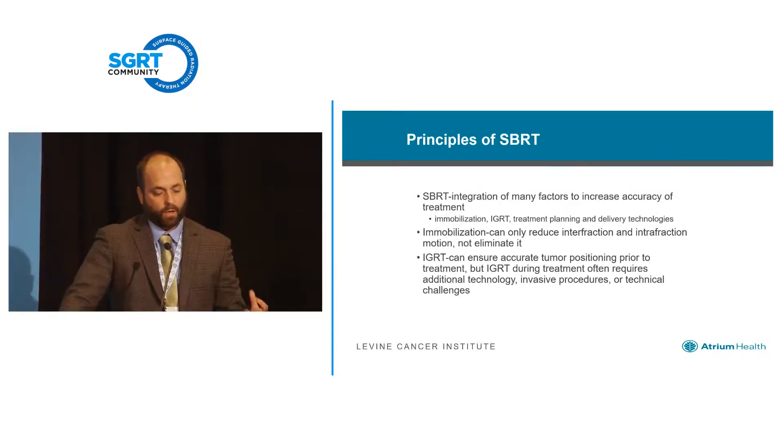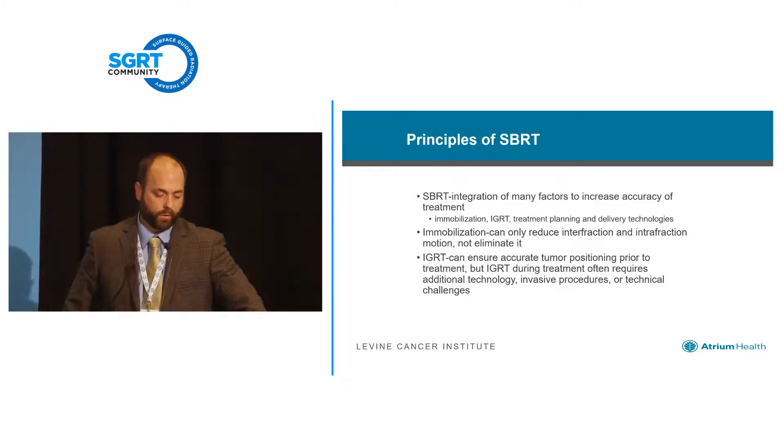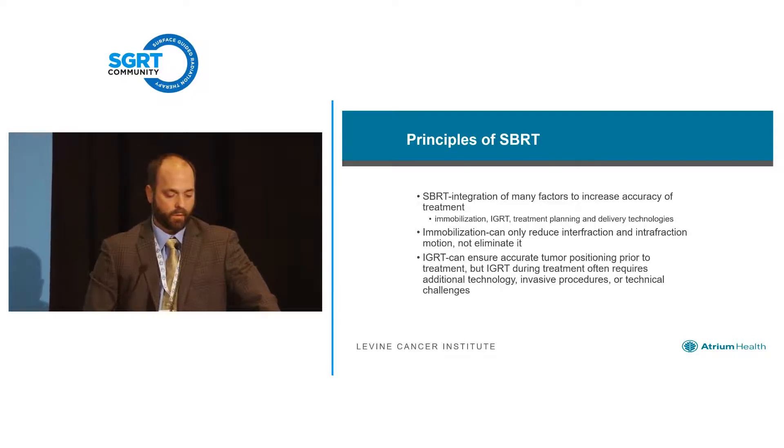I always like to start with basics. As we integrate more and more technologies into our clinic, we kind of forget what the principles of what we're trying to achieve are. SBRT is really the intersection of a lot of different technologies, and I'm passionate about lung SBRT — it's really what I've done most of my research within. Mike did a great job of showing some mobilization devices we buy specifically for SBRT, whether that's really necessary or not.